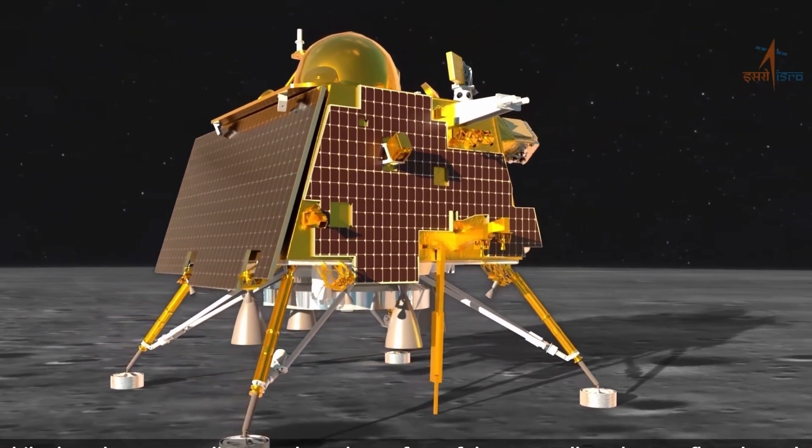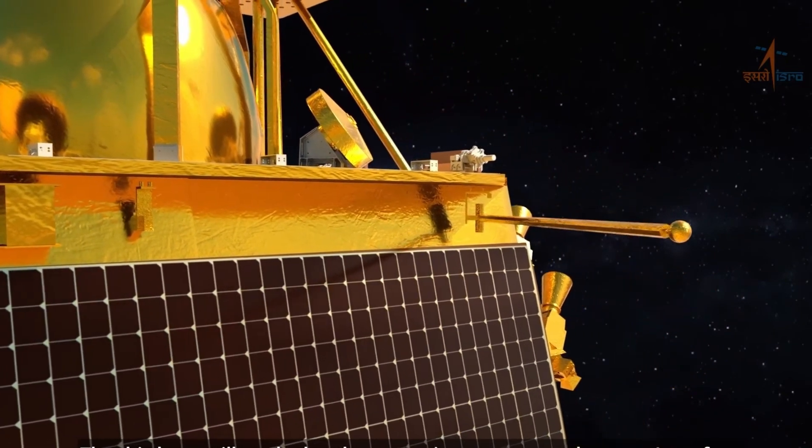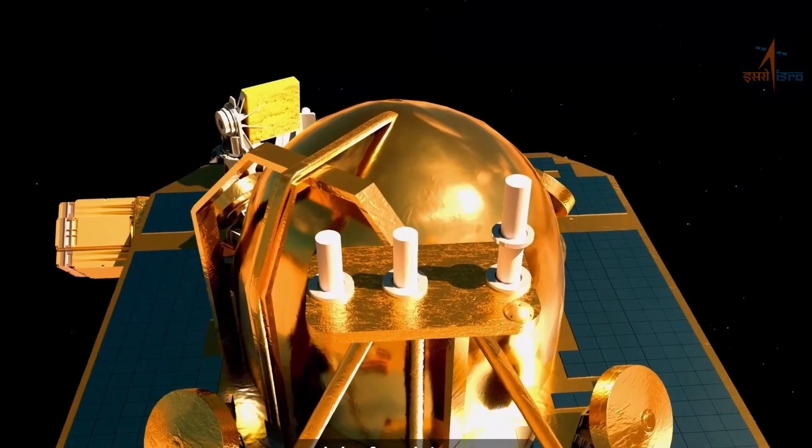They are still investigating the source of this moonquake, but if it's confirmed, it could give us some seriously rare insights into what's happening deep inside our moon.